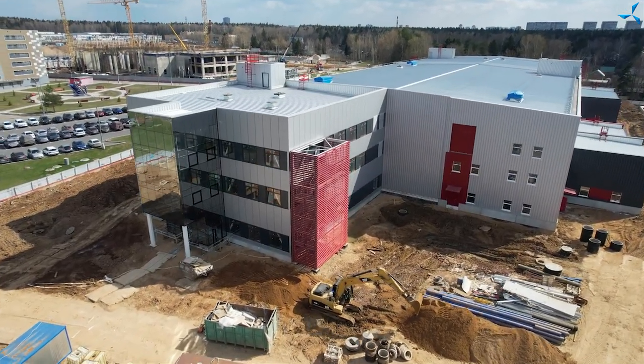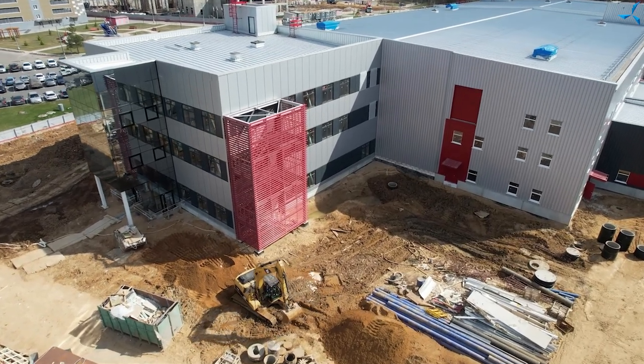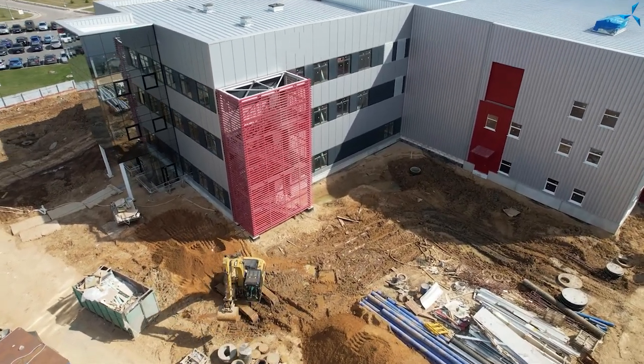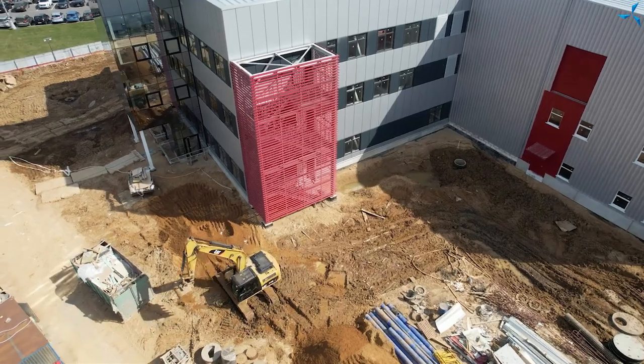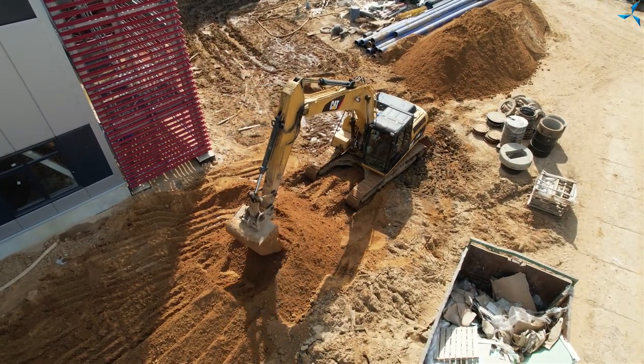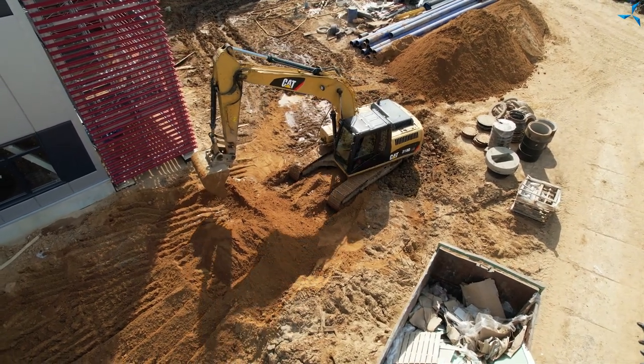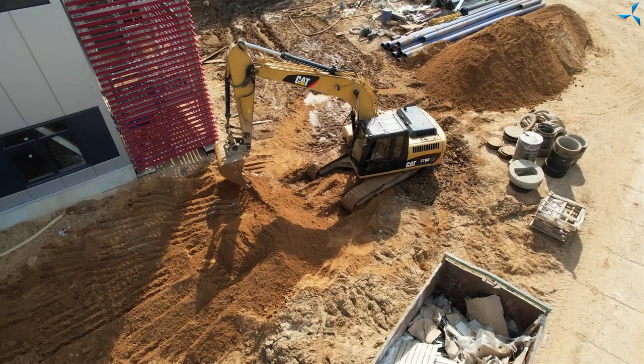On the construction site, earthworks also continue. The site in front of the central part of the building is being prepared in order to start working with utilities. The network will be closed and we will be able to work on the drainage sewer. I think the guys will give a bird's eye view demonstration of what the process looks like today.